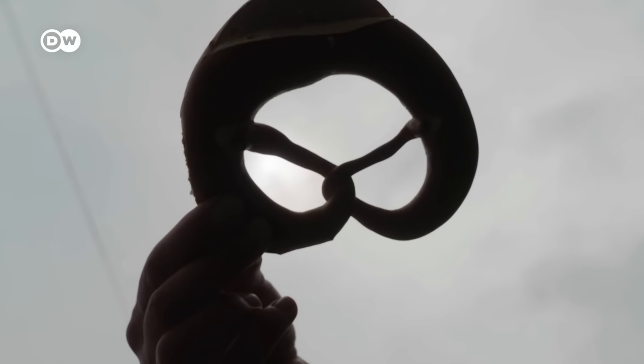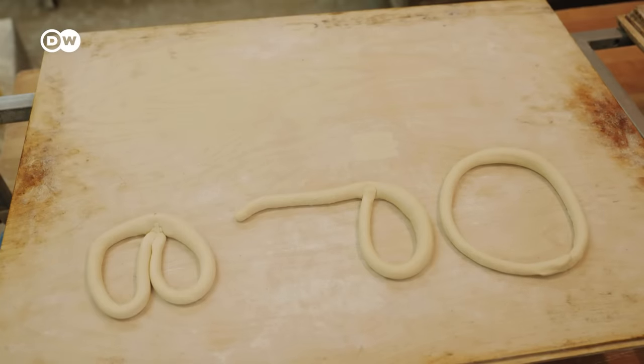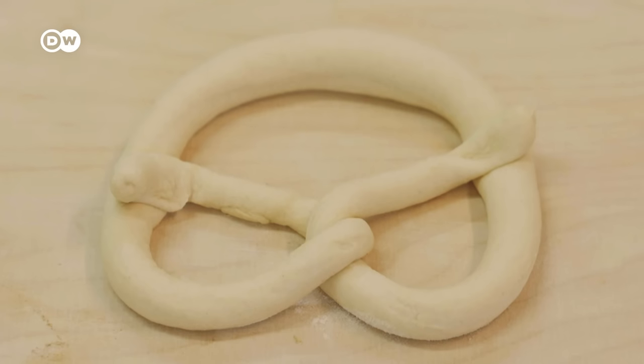It's a nice story, but probably just a story. The pretzel shape is thought to be over a thousand years old, having evolved over time from a Roman ring to the present-day version.